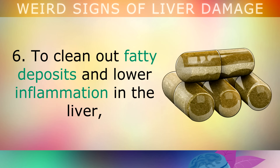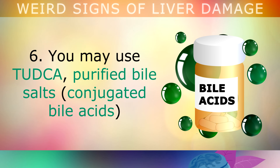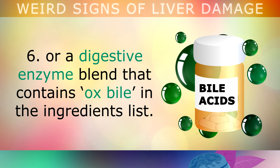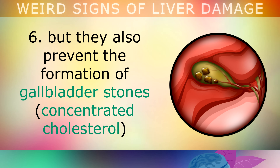Step 6 is to take a purified bile supplement in the morning on an empty stomach to clean out fatty deposits and lower inflammation inside the liver. You can use TUDCA, purified bile salts, or a digestive enzyme blend that contains ox bile on the ingredients list. These not only help to eliminate fat from your liver, but they also prevent the formation of gallbladder stones.